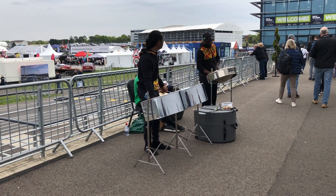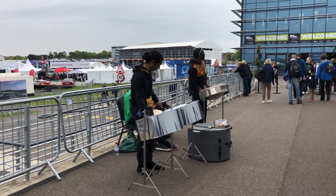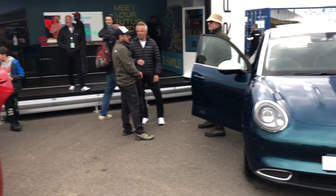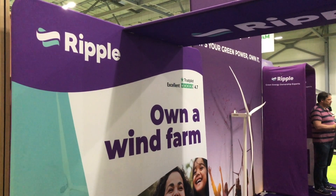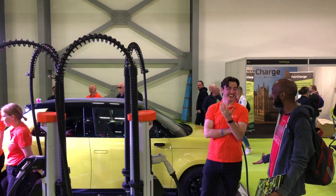Last weekend I visited the Fully Charged Live event in Farnborough. There was the usual vast array of electric cars, ones you've probably already heard of and many that you won't have, but I was there mainly to look at alternative heating and hot water technologies and chat with a variety of experts in those industries to get advice and hear about their experiences.